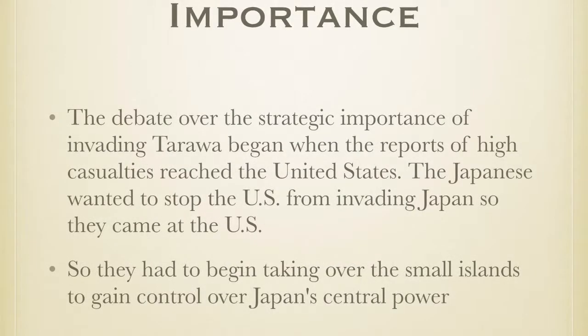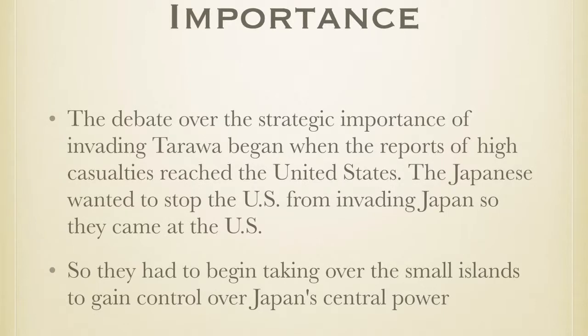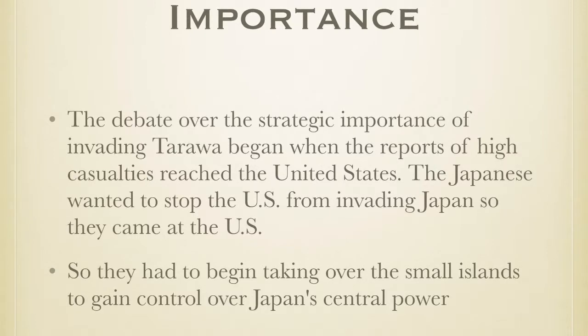The Tarawa battle was significant because the U.S. started to take over Japan, and Japan felt like they needed to fight back. The U.S. also felt they needed to break Japan down, separate out the power, and be peaceful. Japan violently came back at the U.S., and the U.S. struck back quickly. This battle went on for a few years and it was a bloody battle.